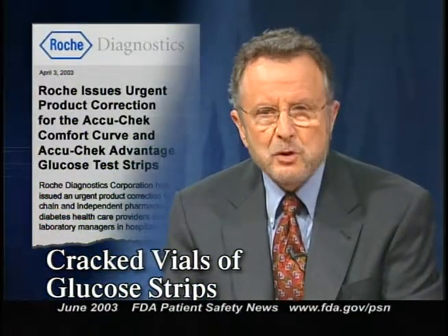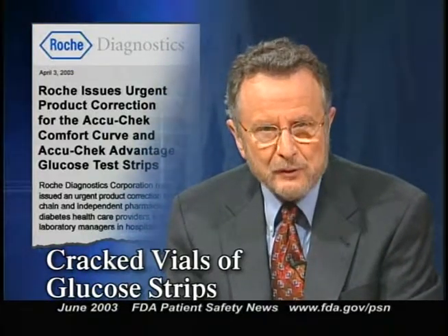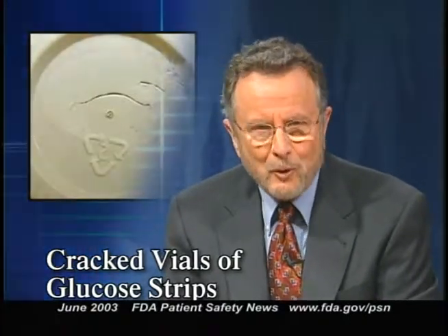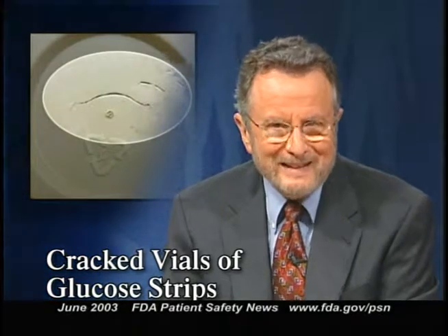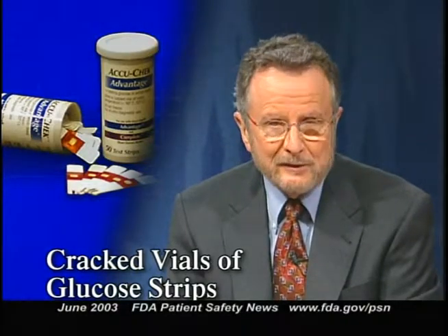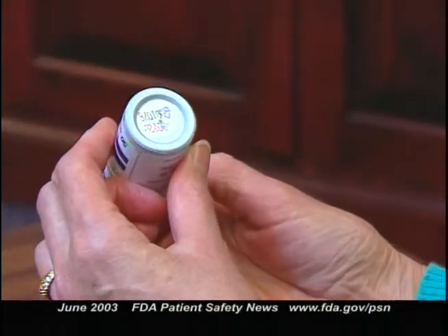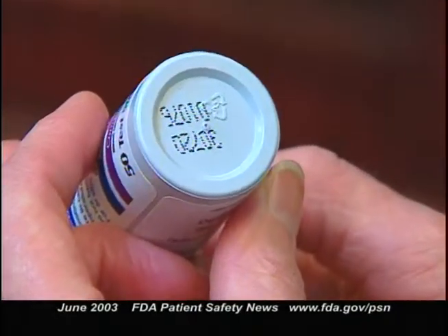Roche Diagnostics Corporation has issued an urgent product correction on some of its AccuCheck glucose test strips because of a defect in the vials that hold these strips. The problem is that some vials may be cracked and allow moisture to get in, causing inaccurate results. The affected brands are AccuCheck Comfort Curve and AccuCheck Advantage test strips. The manufacturer believes only a small percentage of vials are affected. Cracks may develop at any time, including after the vial has been opened. Roche is asking users to inspect the bottom of every vial for cracks before each use and not use test strips from a cracked vial. If there's no crack but blood glucose results are unusually high, low, or inconsistent, the test should be repeated along with a quality control check.